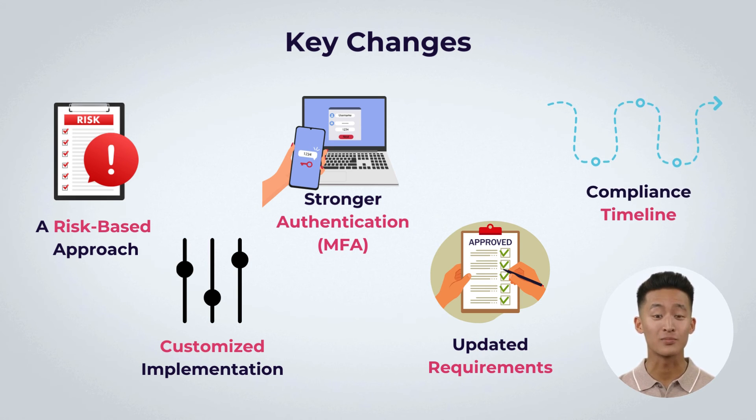Organizations must comply with the new standards by March 31, 2024, with some requirements effective immediately and others considered best practices until then.